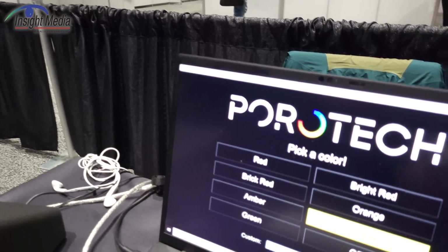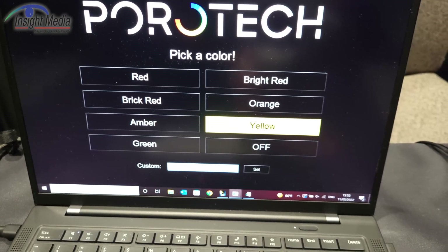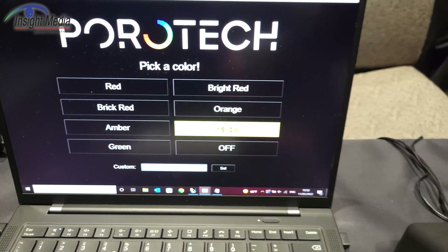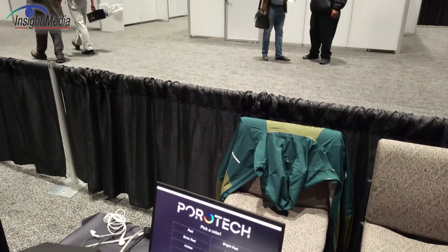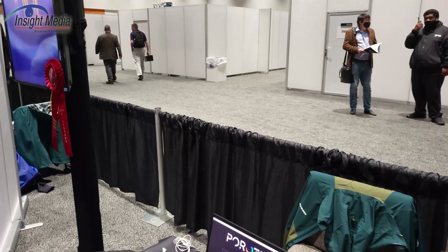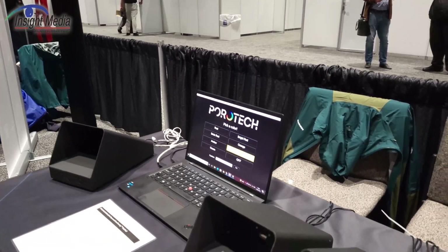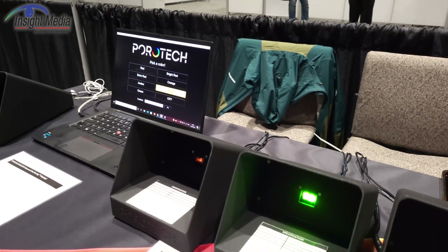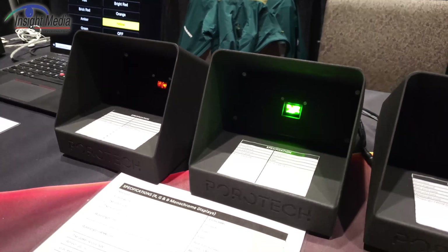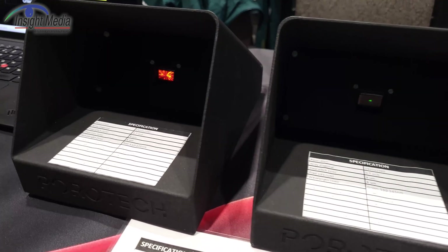And in fact, any color in between — as you can see in the demo they're showing, they can change the color just by driving the current differently. Getting all three colors in a micro-LED display is always a problem. You can do it with color conversion and quantum dots, or with three individual wafer donors.